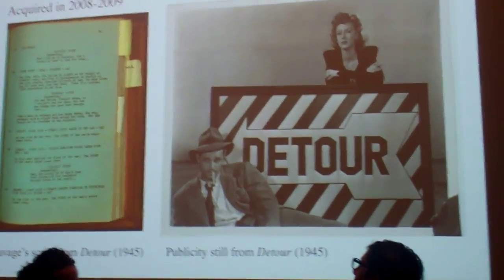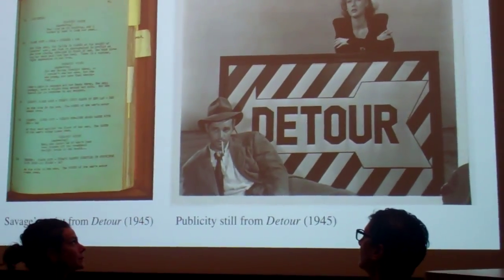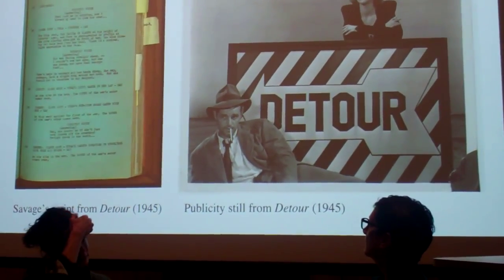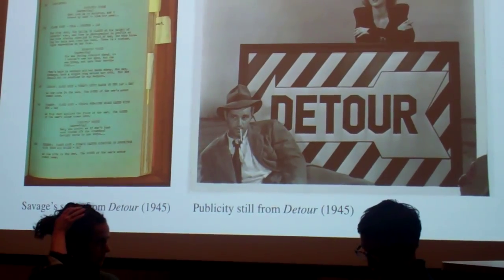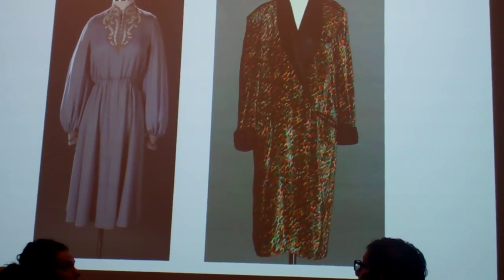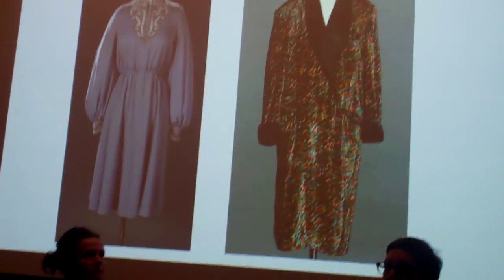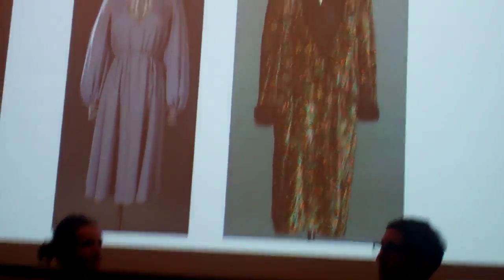The papers of B-movie film noir queen Anne Savage were acquired in 2008. Based on her role in Detour, director Guy Maddin cast Savage as a mother for her final role in My Winnipeg. The costumes from the film are unusual and intriguing in that they are her personal clothing, including an item from her late husband, seen on the right.